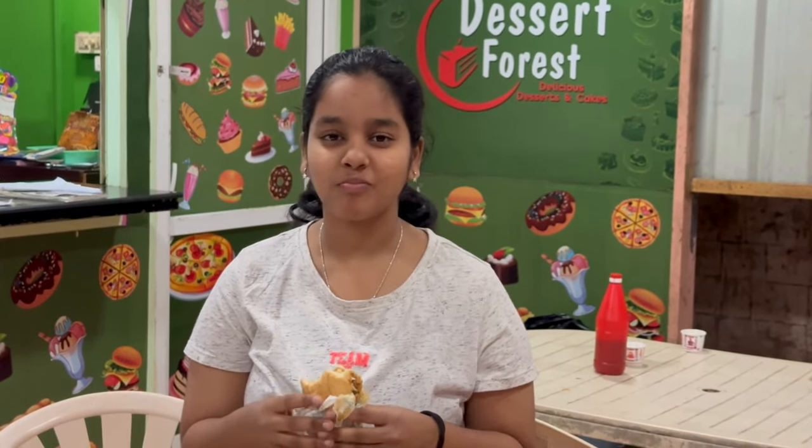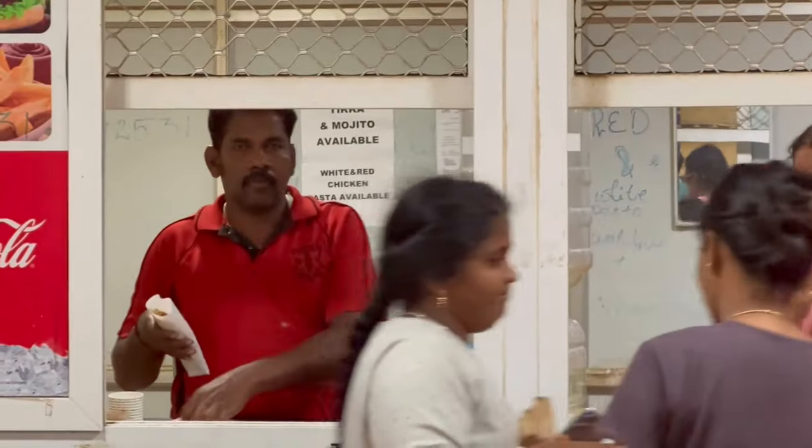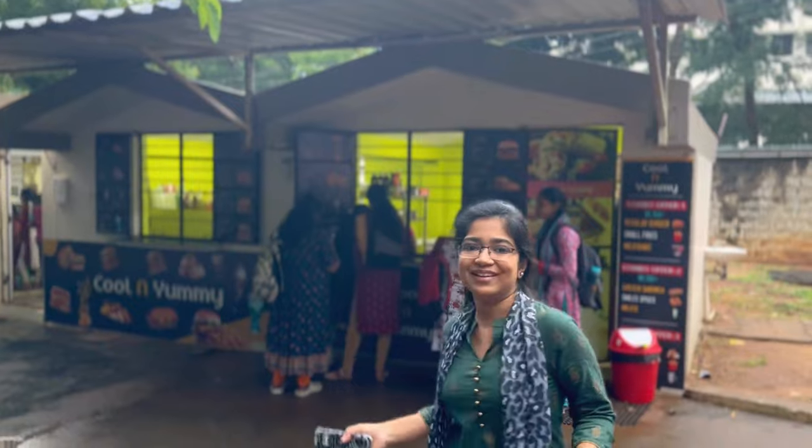If you are someone who likes to eat fast food once in a while, we have a food kitchen here. Are you someone who has a taste for burgers, pastries and shakes? We have a stall for that as well. And if someone likes fresh juices and soups, we have a fresh juice corner as well.